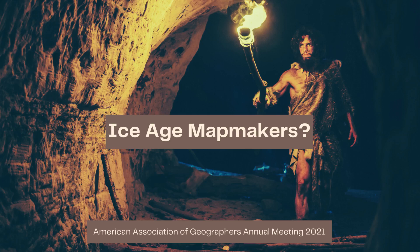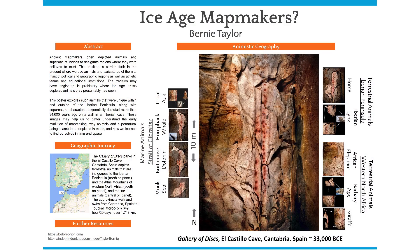Thank you for giving me the opportunity to present Ice Age Mapmakers at this year's American Association of Geographers Conference. My name is Bernie Taylor and I explore mankind's creative and intellectual origins. We have a record of ancient mapmakers who depicted animals and supernatural beings to designate regions where they were believed to exist. This tradition is carried forth to the present where we use animals and caricatures of them to mascot political and geographic regions as well as athletic teams and educational institutions.